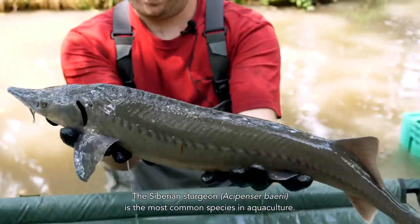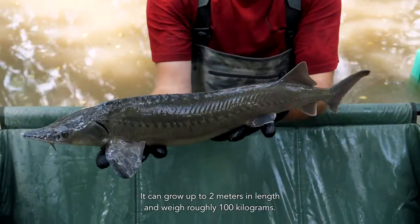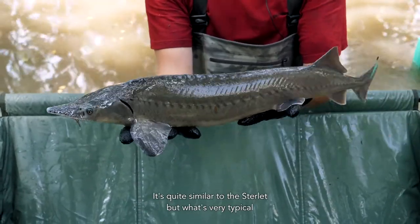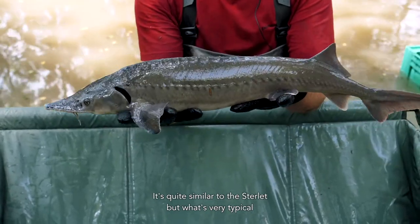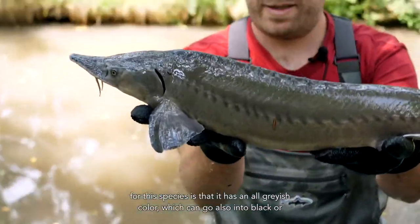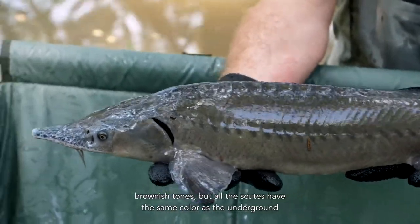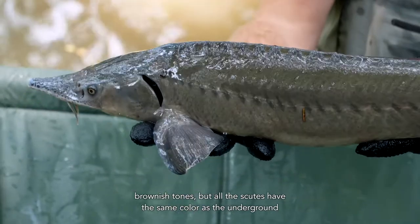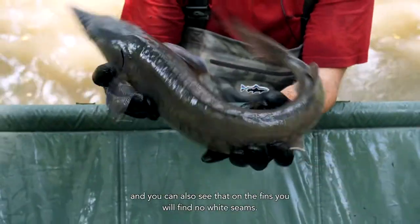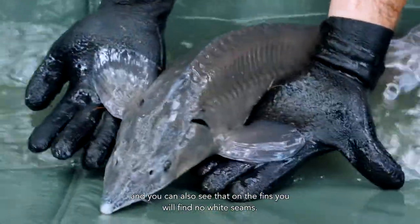The Siberian Sturgeon, Acipenser baeri, is the most common species in aquaculture. It can grow up to 2 meters in length and weigh roughly 100 kilograms. It's quite similar to the sterlet, but what's very typical for this species is that it has an all grayish color, which can go also into black or brownish tones, but all the scutes have the same color as the body and on the fins you will find no white seams.